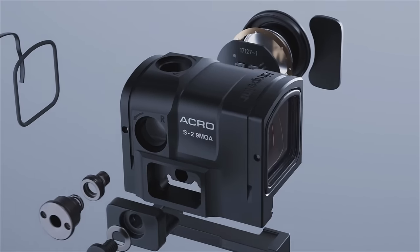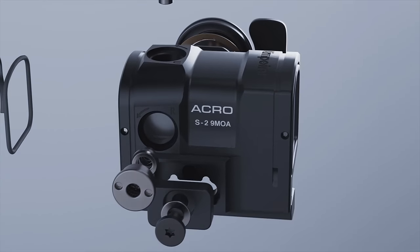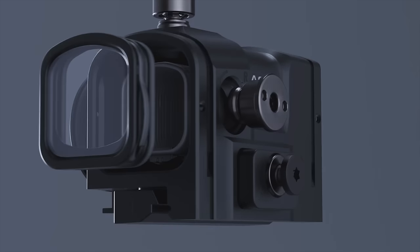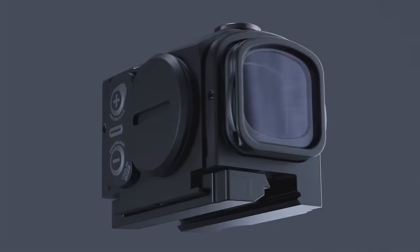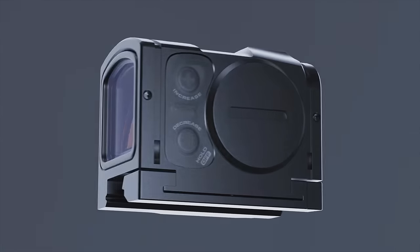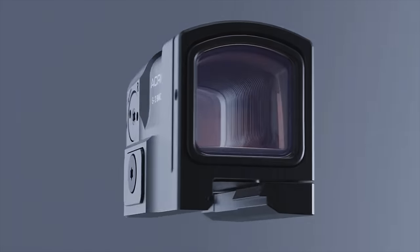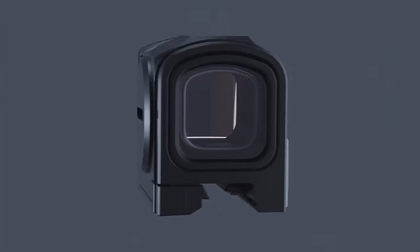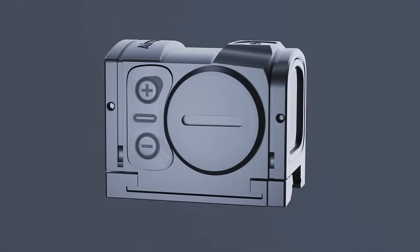At lunch we can talk to Alexander, who has been pushing hard to get the Acro S2 to market. For the last year we've been working on what we call the Aimpoint Acro S2: Acro housing with a new updated mounting interface, 9 MOA dot and touch buttons. It's just such a nice product. The guys are really happy that we've made this update, and it will be launched at SHOT Show 2024.